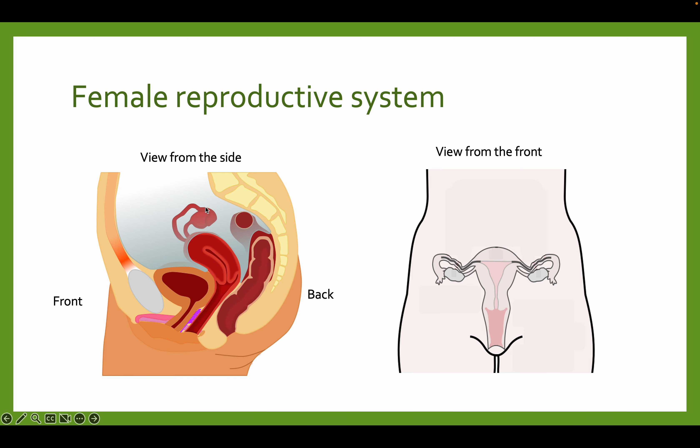Like the last video, this is the view from the side, so as if you were standing on the left side of the woman, and this is the view from the front, so if you were standing in front of the woman.